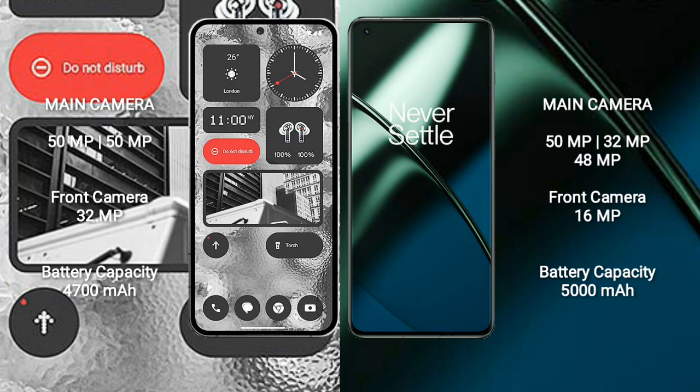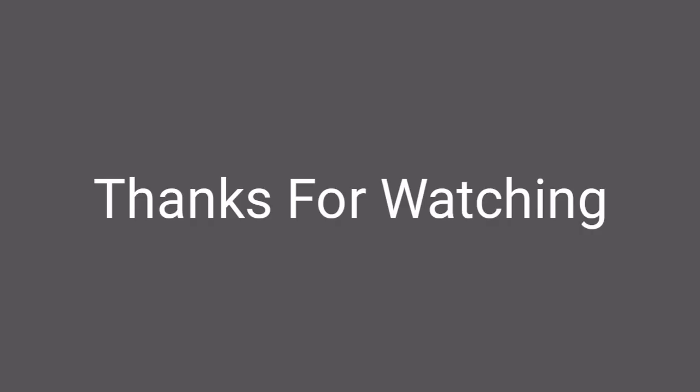Nothing Phone 2 has a 4700mAh battery with 45W fast charging support. OnePlus 11 has a 5000mAh battery with 100W fast charging support.